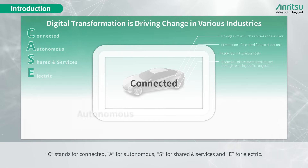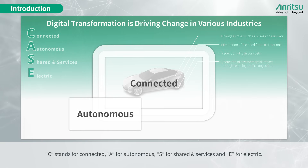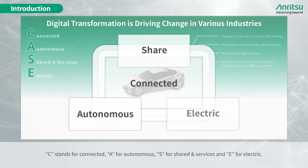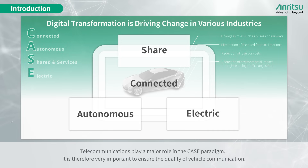C stands for Connected, A for Autonomous, S for Shared and Services, and E for Electric. Telecommunications play a major role in the CASE paradigm, and it is therefore very important to ensure the quality of vehicle communication.